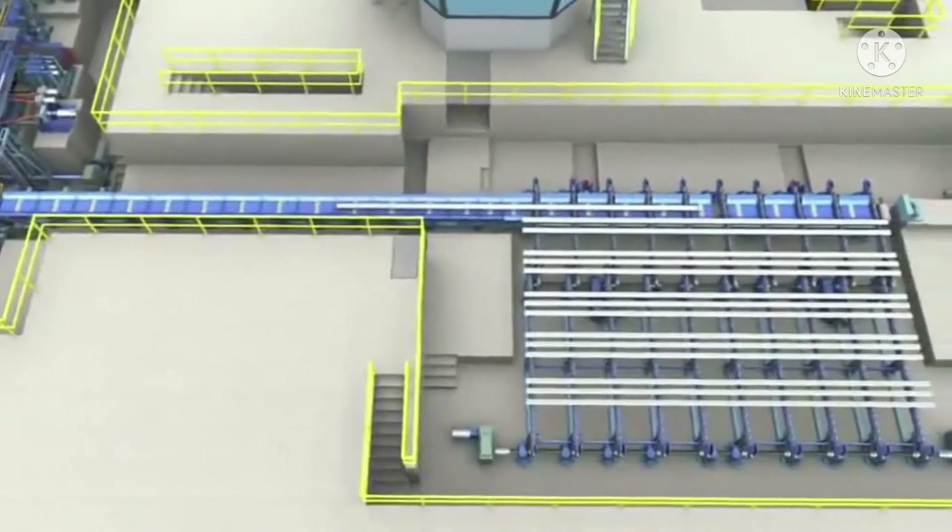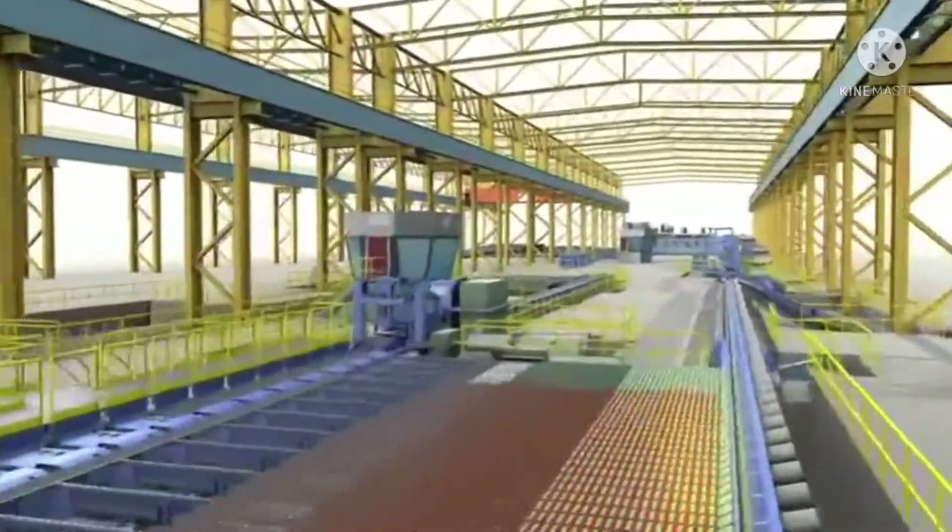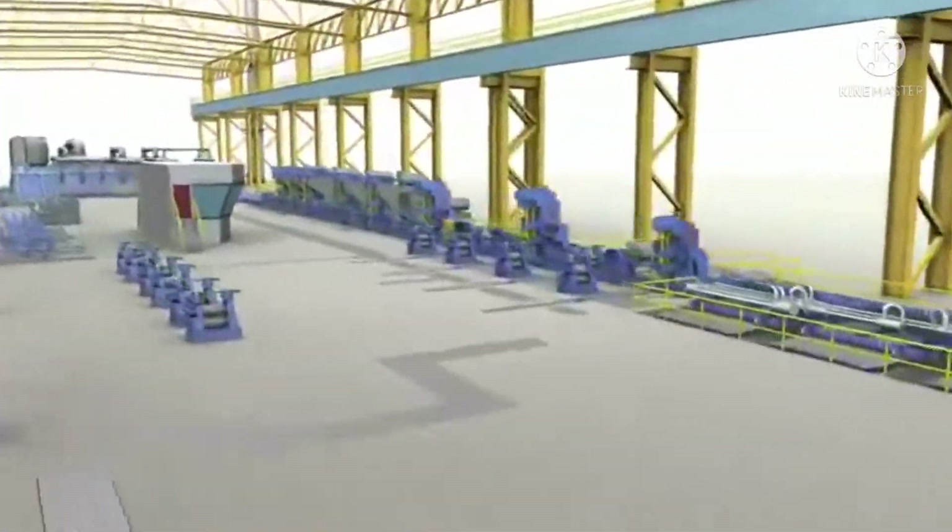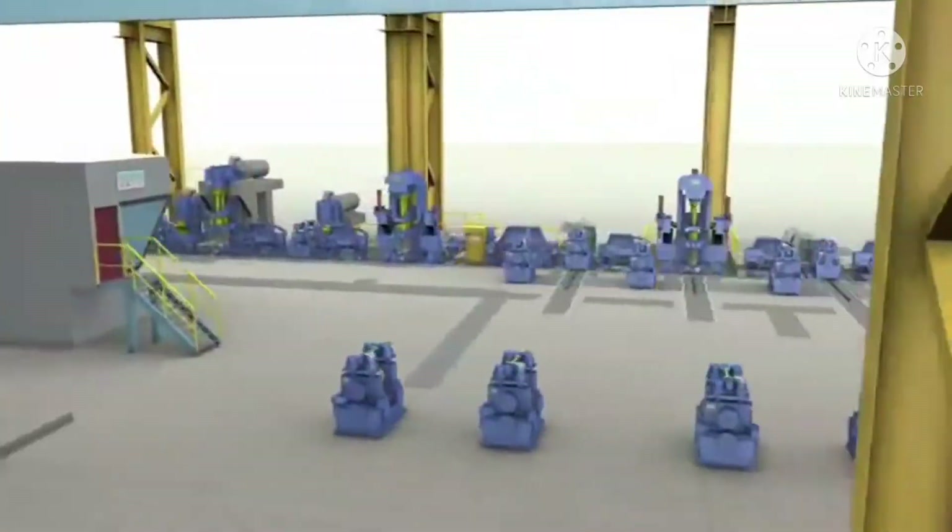Viraj Profiles always aims at upgrading its technologies in line with the global trend, thus offering the best solutions to its clients.